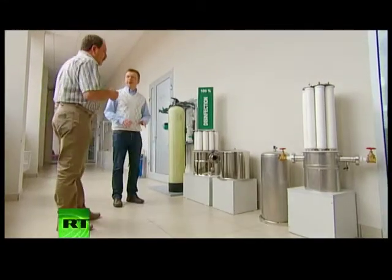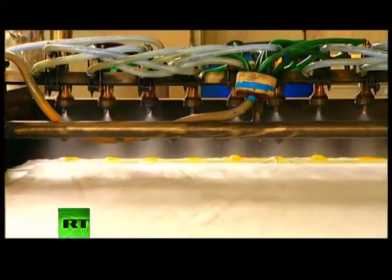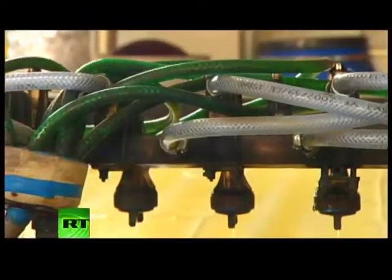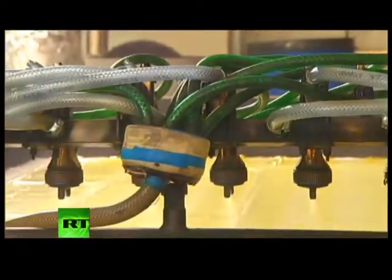The founders of Aqualit discovered that instead of straining water for harmful microbes and pollutants, a specially treated electrostatically charged material might be used to suck up these elements like a magnet.